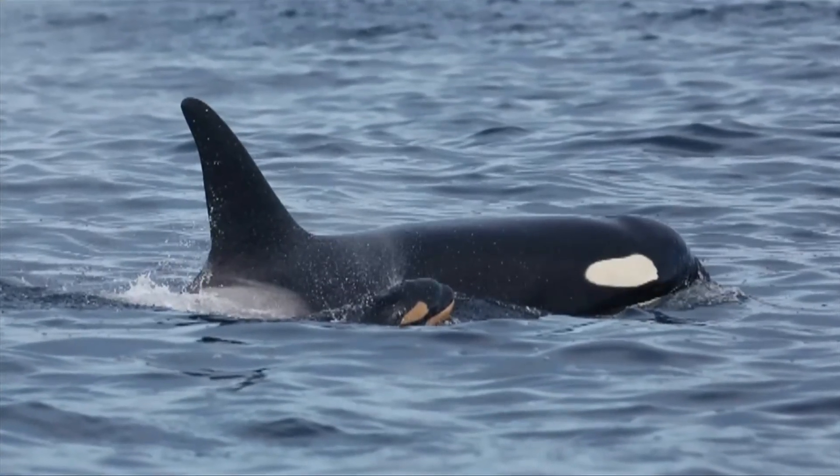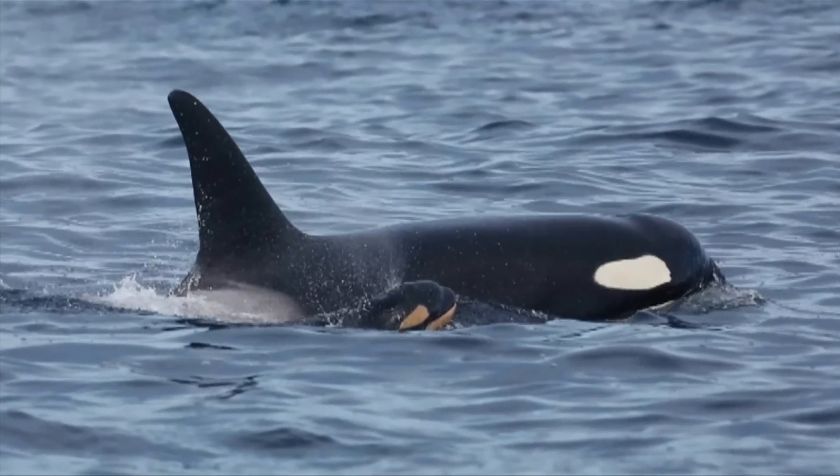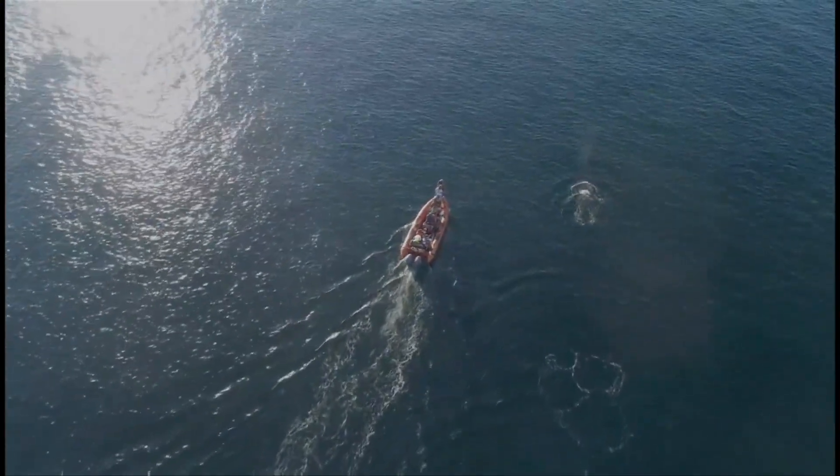And it's possible this approach to detecting early pregnancy could be used on other whale species as well.